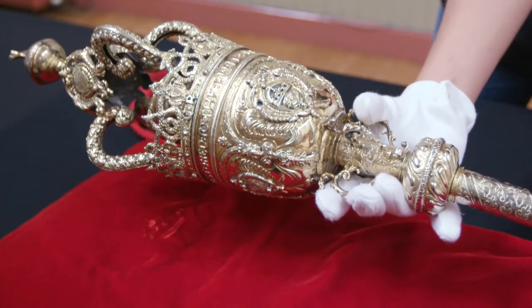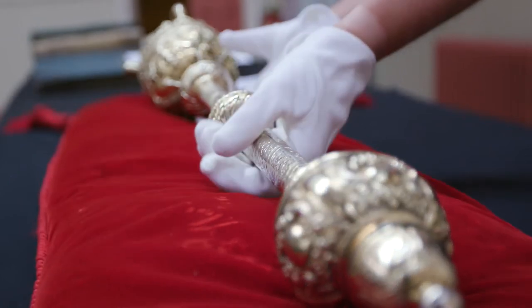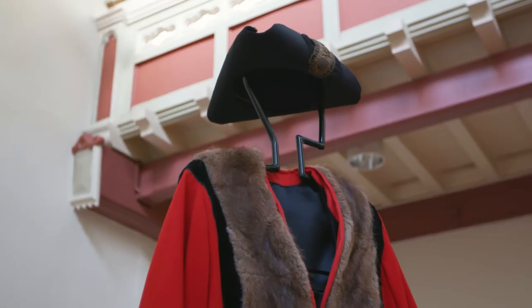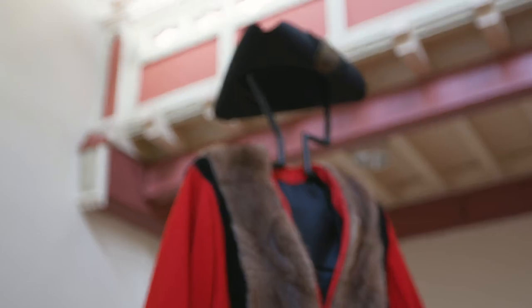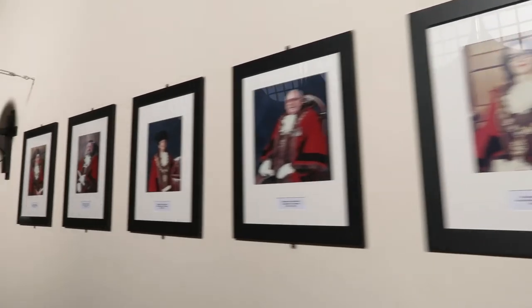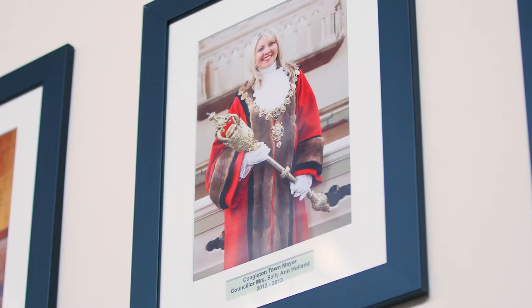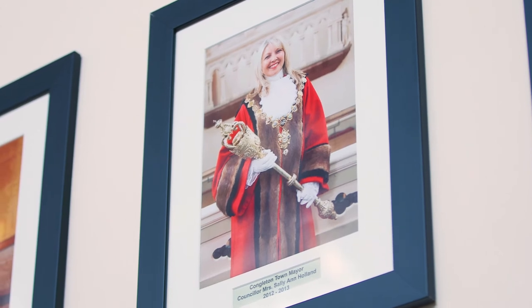This treasure is regularly used at the full council meetings where it is displayed on the top table, and also at the mayor making and civic parade and service. Otherwise the artifacts are safely locked away and shown on invitation only or at other historical events in the town hall.